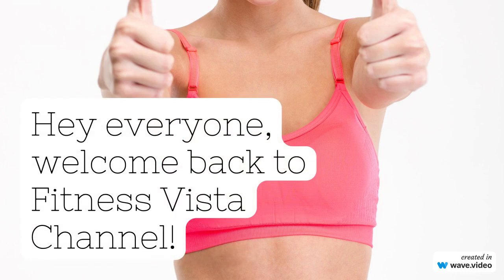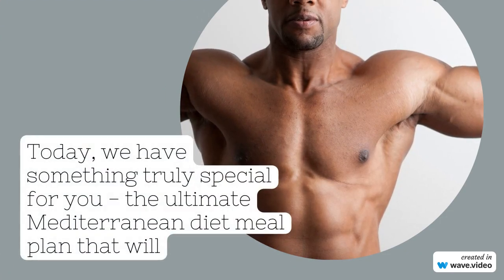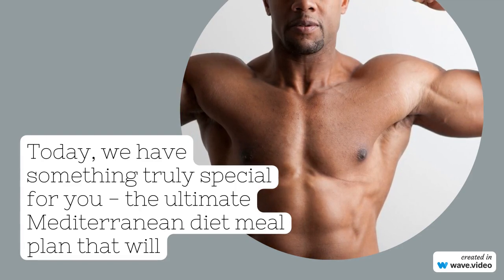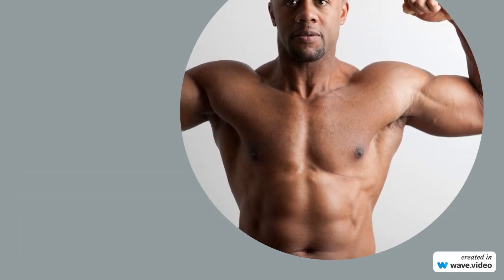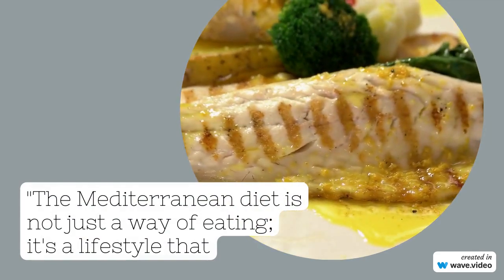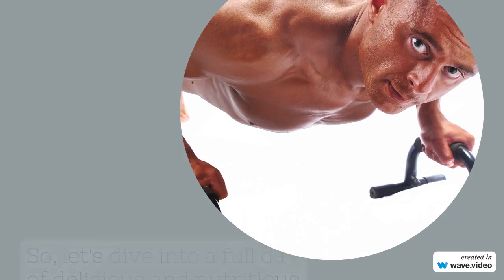Hey everyone, welcome back to Fitness Vista channel. Today, we have something truly special for you — the ultimate Mediterranean diet meal plan that will not only tantalize your taste buds but also help you achieve a leaner and stronger body. The Mediterranean diet is not just a way of eating, it's a lifestyle that promotes overall well-being. So, let's dive into a full day of delicious and nutritious meals that will leave you feeling energized and satisfied.